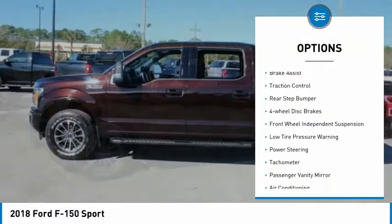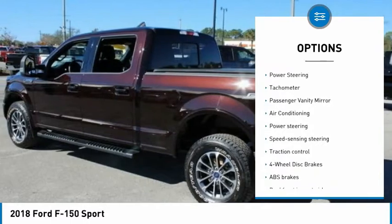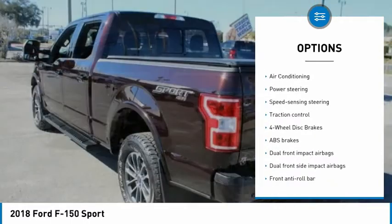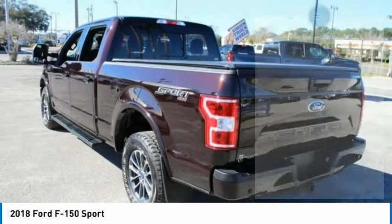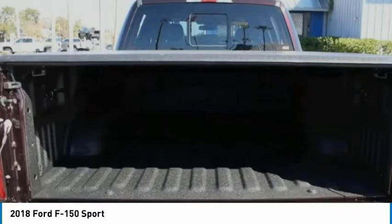Electronic stability control, brake assist, traction control, rear step bumper, four-wheel disc brakes, front-wheel independent suspension, low tire pressure warning, power steering, tachometer, passenger vanity mirror.